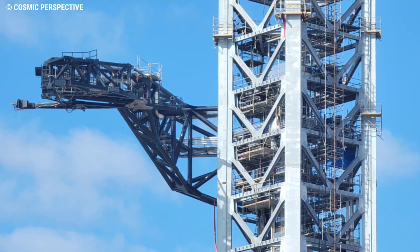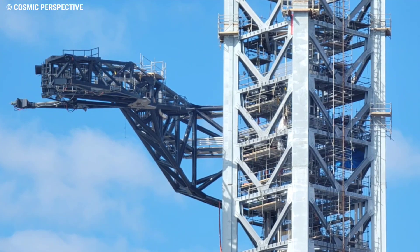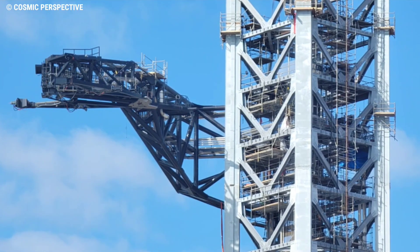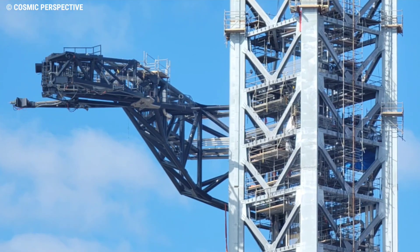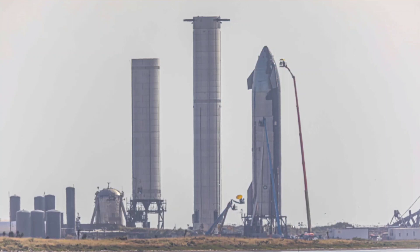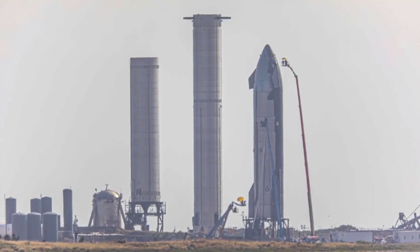SpaceX installed the Starship launch tower's first arms. In a move that can only be described as unexpected, SpaceX revealed plans to fully expend its first orbital-class Starship and Super Heavy booster pair in May 2021, with FCC filings confirming or strongly implying that no true recovery attempts would be made for the first pair.